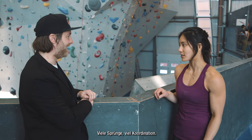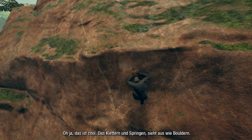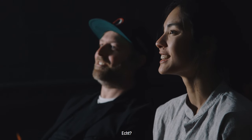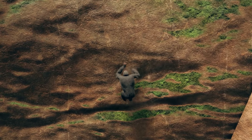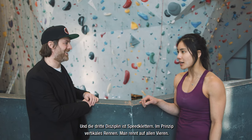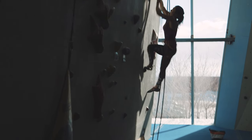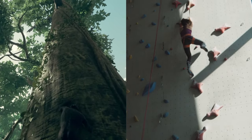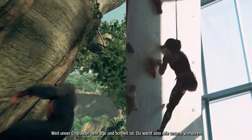Bouldering involves lots of jumping and coordination — it looks just like bouldering to me. And then the third discipline is speed climbing. It's vertical running, really. You're running with all four limbs; you need a lot of coordination, speed, and power. You looked a little bit like our character, because our character is really agile and goes fast — just like our ancestors.